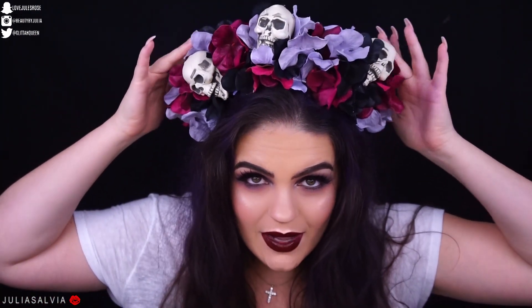Thanks guys so much for tuning in and watching. I truly appreciate your love, your support, and your time. If you guys try out this look, please let me know — tag me, hashtag me, I want to see it. Give this video a thumbs up if you liked it. If you want to know how I got this crown, make sure to check out my DIY crowns video — it will be up this Halloween season. Make sure you're subscribed and click that notification bell so you don't miss out on any of my Halloween videos or any of my other videos. Check out all my Halloween videos right here on the side. Thanks for tuning in — I hope you love this look and I'll see you next time.